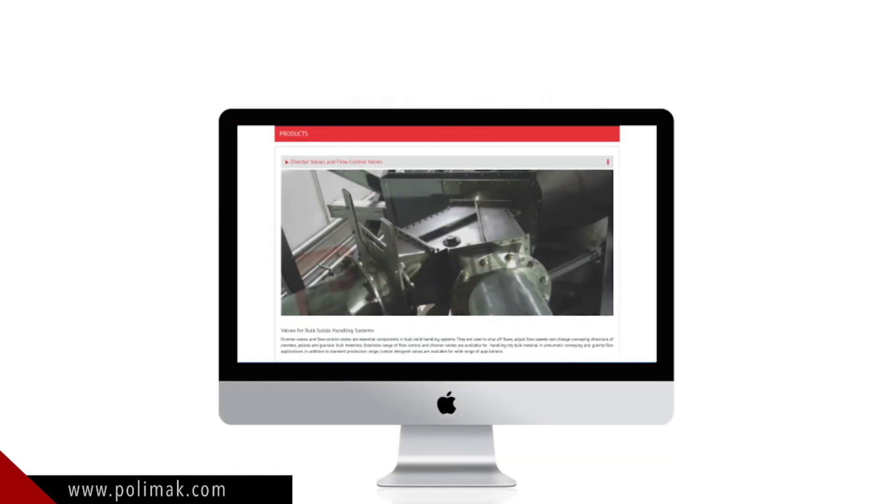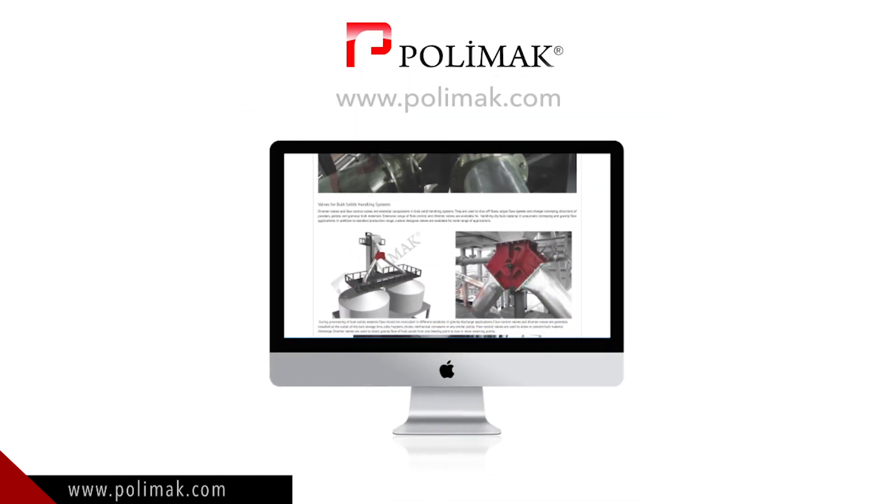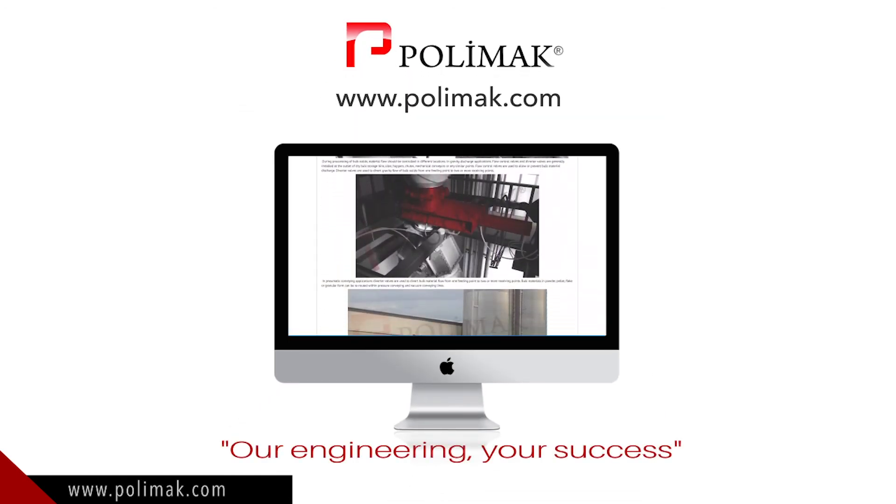Please visit our website for detailed information about diverter valves. Polymuc — Our engineering. Your success.